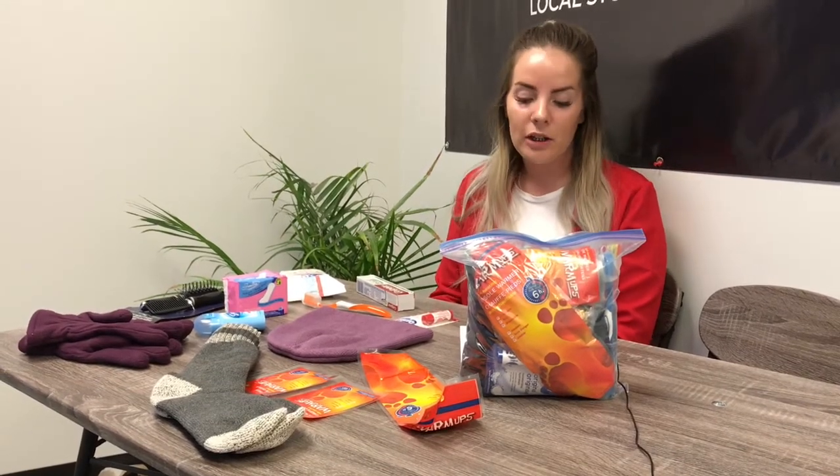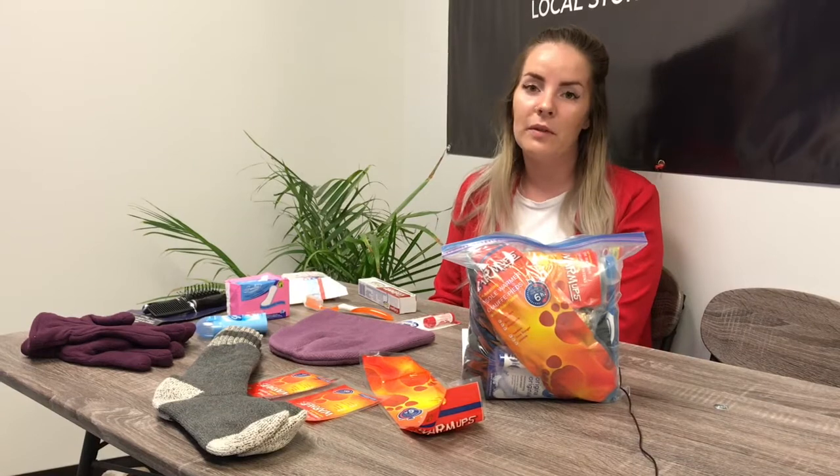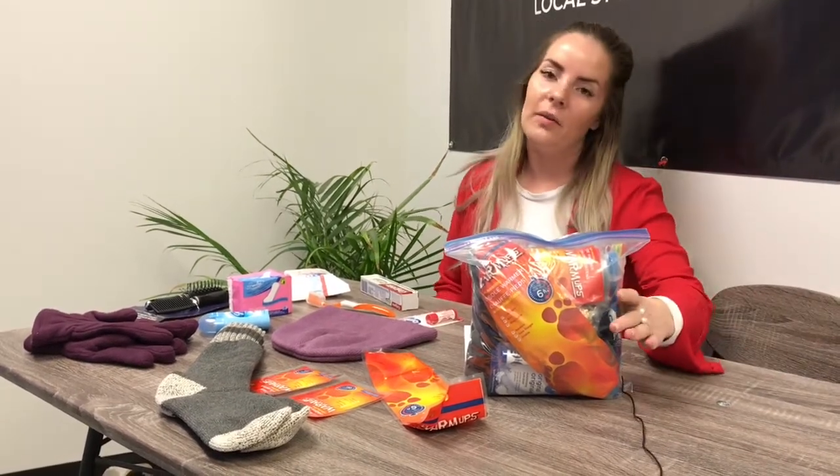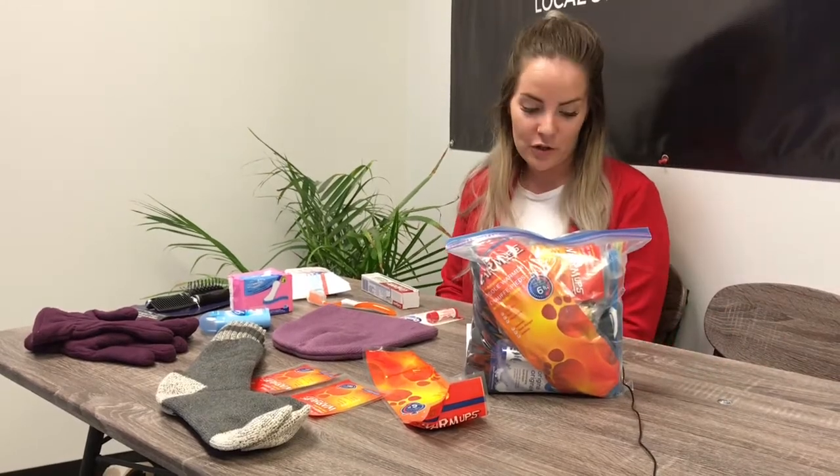We wanted to make this little video to show how easy it is to stuff one of these bags. This bag cost about $25 and all of the items here were purchased in a local dollar store.